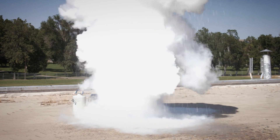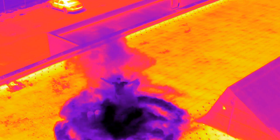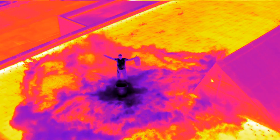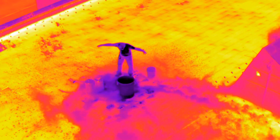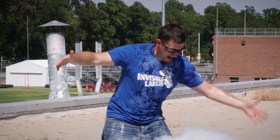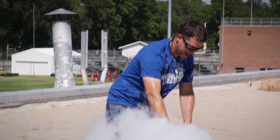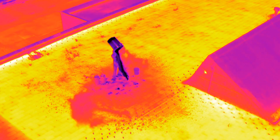Yeah! Holy cow! Woo-hoo! On the rest! On the rest! Yeah, let's go!